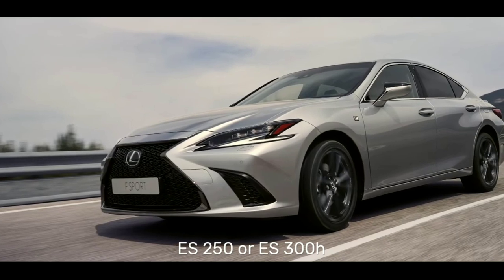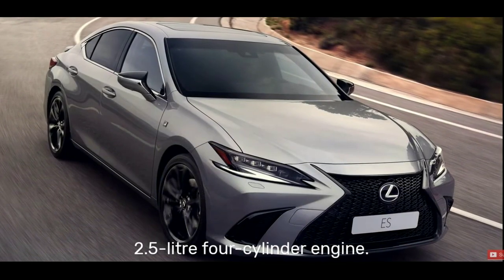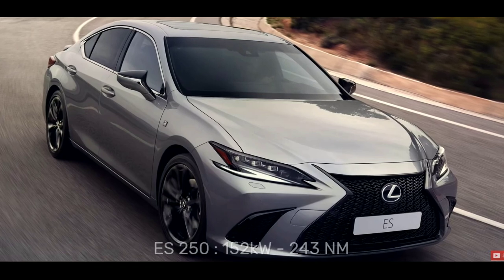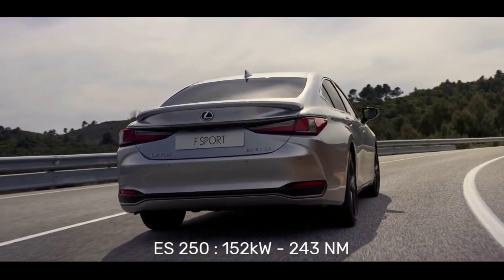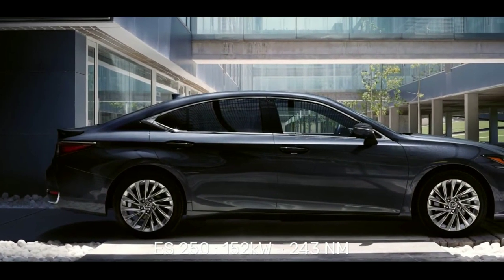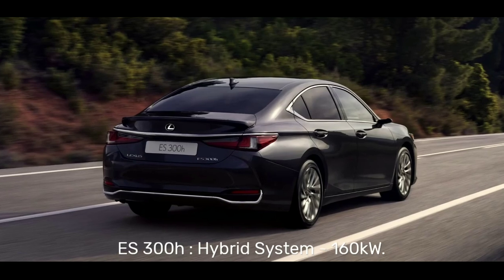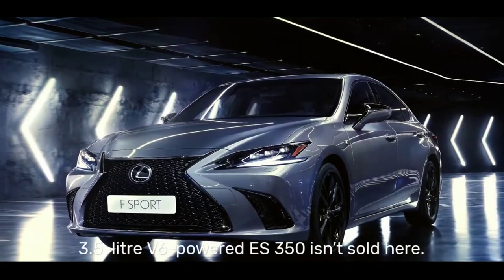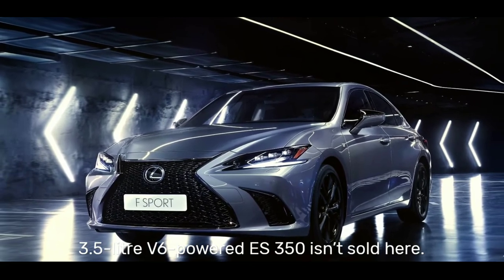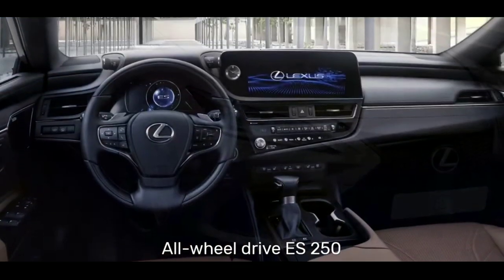In terms of performance, it's offered in either ES250 or ES300h, both of which use a 2.5-liter four-cylinder engine. The ES250 produces 152 kilowatts of power and 243 Newton meters of torque, while the ES300h includes a hybrid system and bumps power to 160 kilowatts. The 3.5-liter V6-powered ES350 is not sold here, and we also miss out on the all-wheel drive ES250.